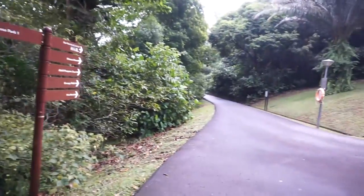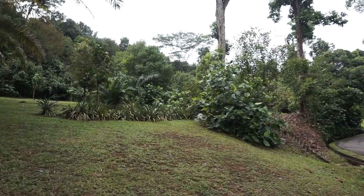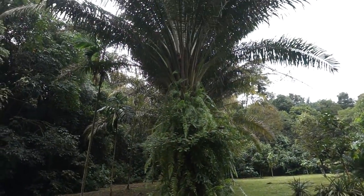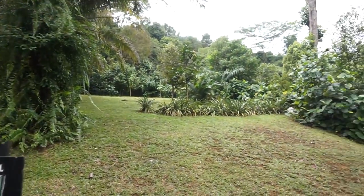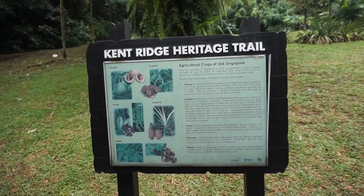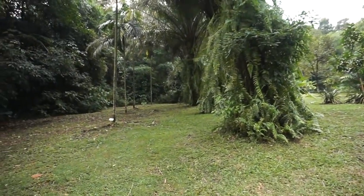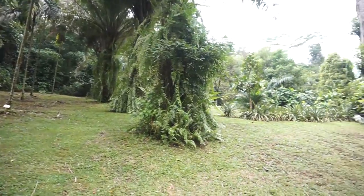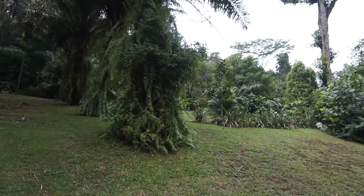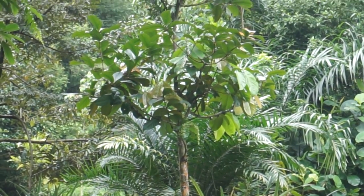In front of the pond, there is a place where they are trying to grow back the original crops. Previously, the first inhabitants of this hill used to grow cash crops for sale — things like pineapple, gambier, and pepper. Some of those herbs and spices actually grew on this hill. This area is trying to recreate that environment, so they are growing pineapple plants, pepper trees, and what looks like palm oil trees too.